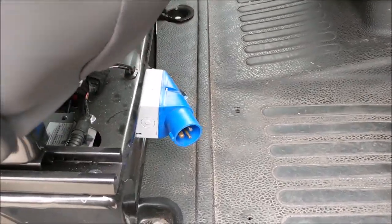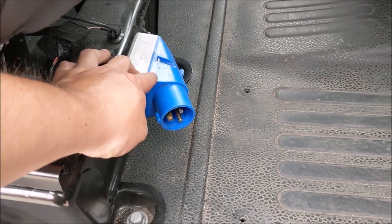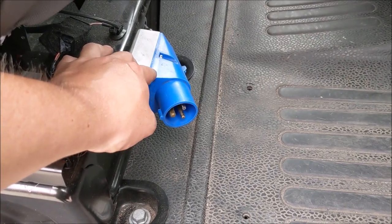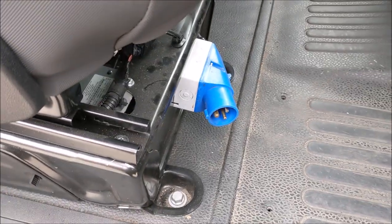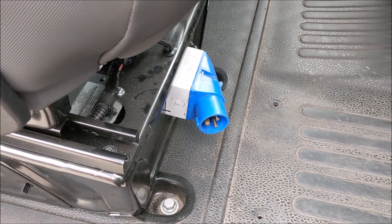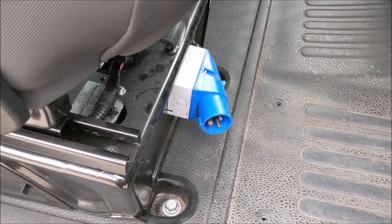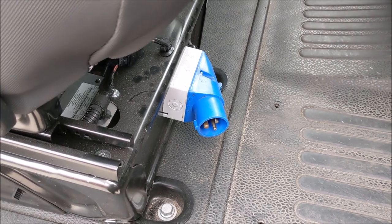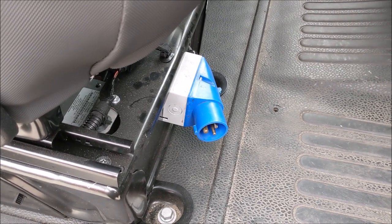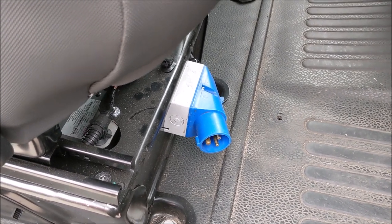One other addition is this 240-volt input placed underneath the driver's seat. This supplies 240 volts throughout the rear of the vehicle. It can either be hooked up to a shoreline from a station when it's charged here at workshops overnight, or it can be plugged into a generator on an incident ground to provide 240 volts.